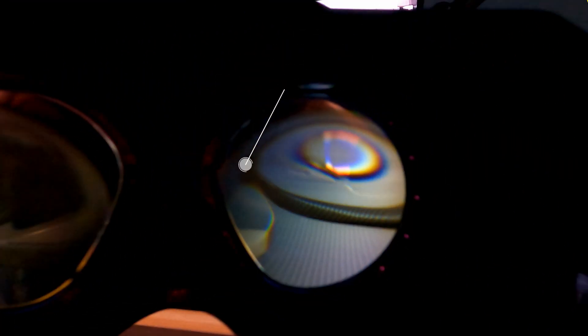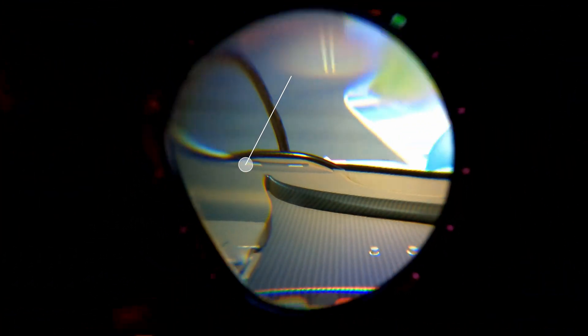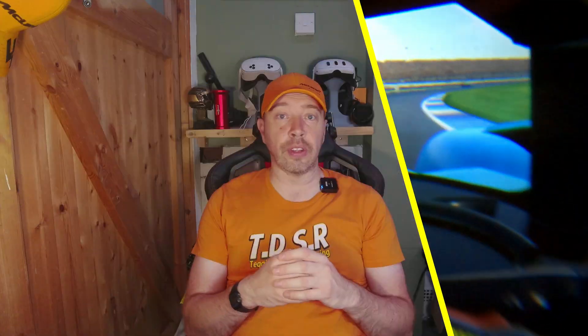Even outside of DFR, eye tracking helps with auto IPD and future-proofing for gaze-based interactions. It's not just a gimmick — it's functional and well integrated.